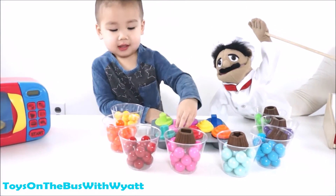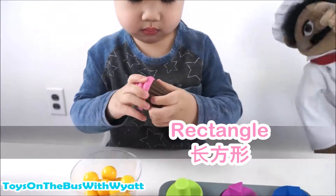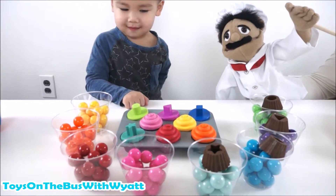Rectangle. Can you say rectangle? Rectangle. Where's the pink one? Rectangle. 长方形. Wow, you did that one so fast. Rectangle. 长方形. Rectangle. Good job.